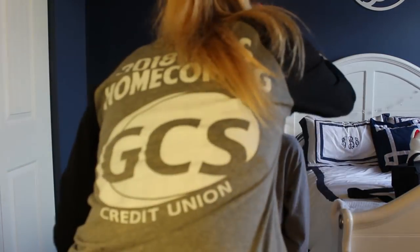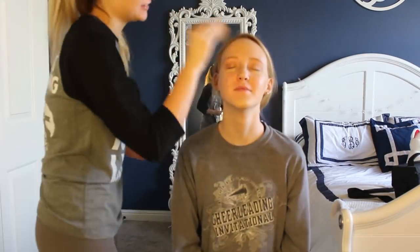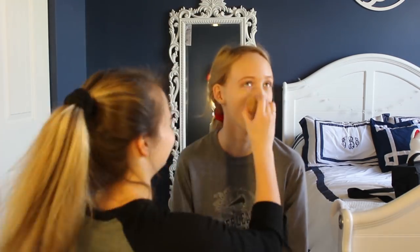Next I'm using my NARS concealer to apply under her eyelids, in the middle of her nose, on her chin, and on her forehead. Then I'm going in with my Beauty Blender to blend.